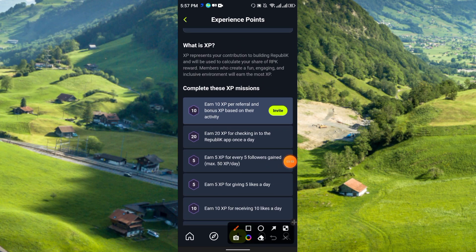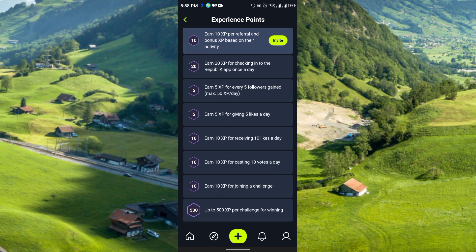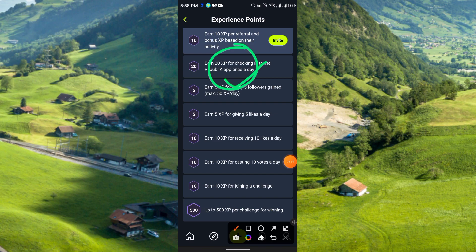You can also complete XP missions. You can share your referral link with friends and earn 10 XP per referral, plus bonus XP based on their activity. You earn 20 XP per day for checking into the Republic app once a day. You also earn 5 XP for every 5 followers gained, with a maximum of 50 XP per day from following.